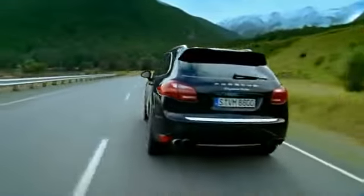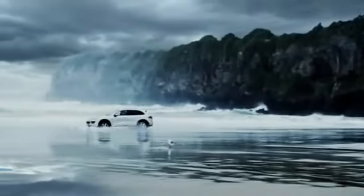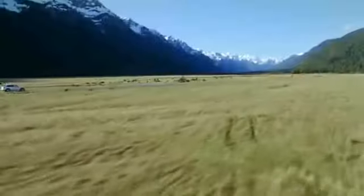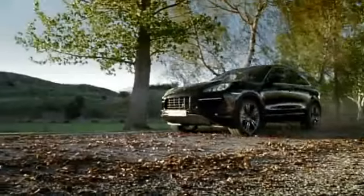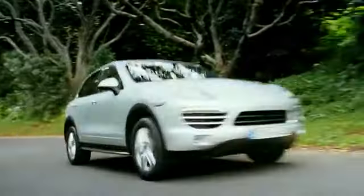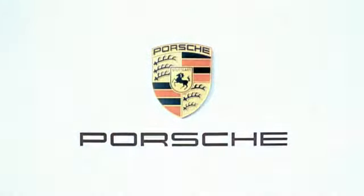Lighter, safer, more comfortable, and above all, more fuel efficient. There were many decisions we had to make — all in the name of Porsche Intelligent Performance. One thing was therefore clear from the start: the Porsche crest on the engine lid should remain untouched. The new Cayenne models — to the point.